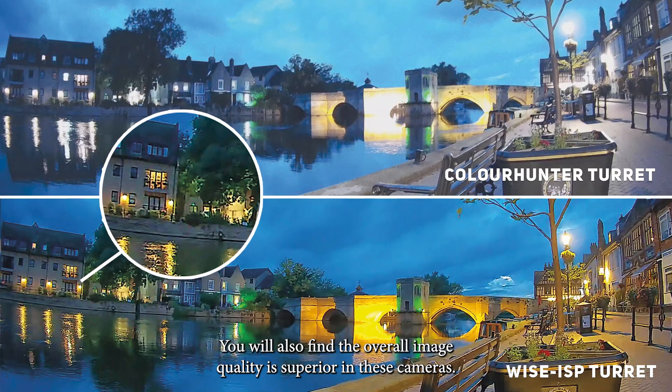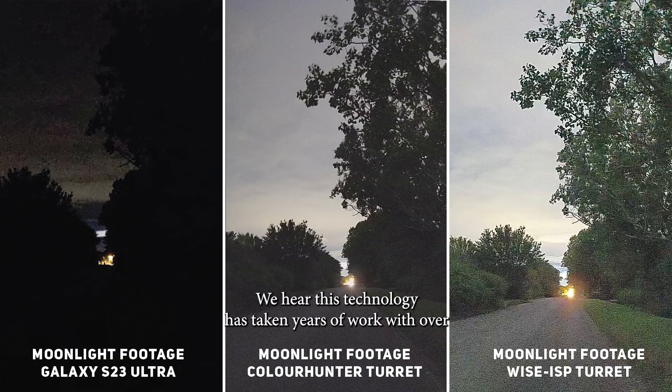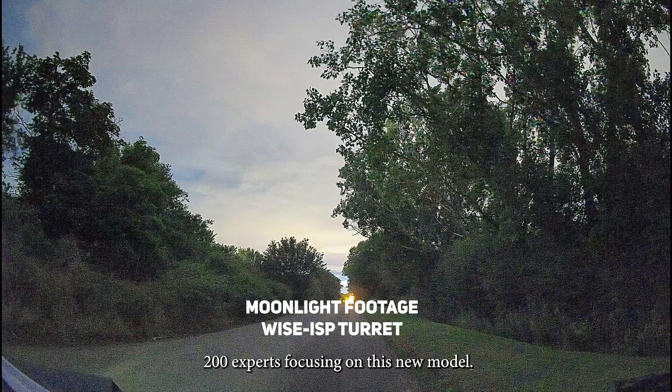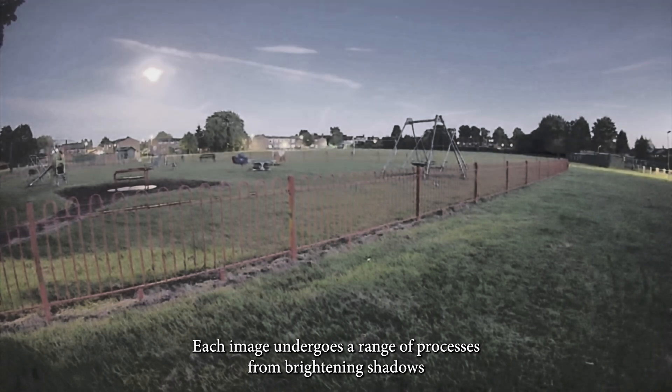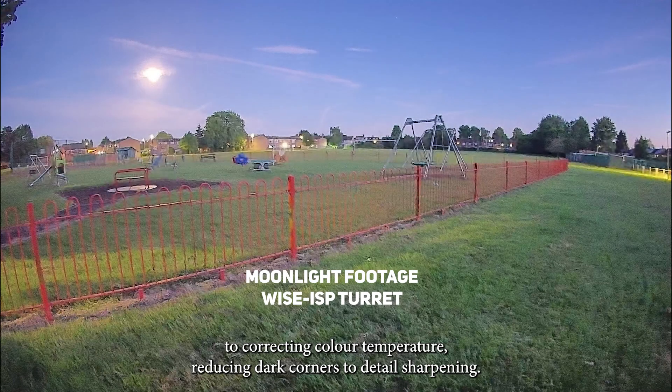You'll also find the overall image quality is superior in these cameras. We hear this technology has taken years of work with over 200 experts focusing on this new model. Each image undergoes a range of processes from brightening shadows to correcting color temperature, reducing dark corners to detail sharpening.